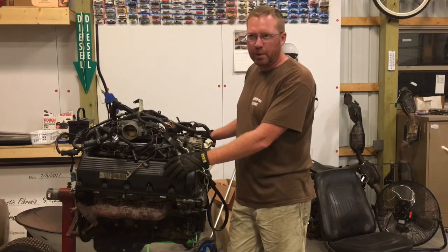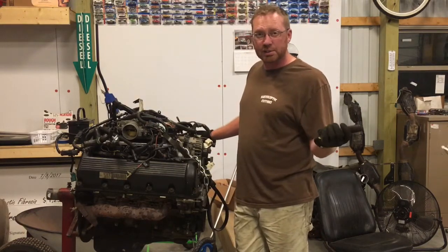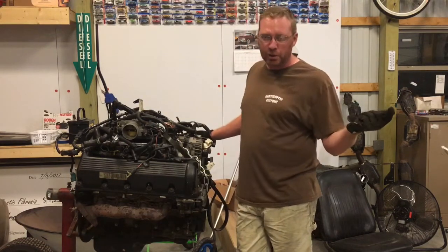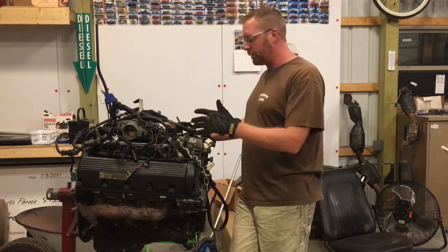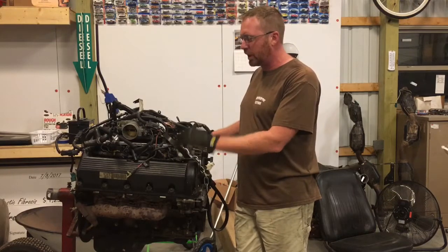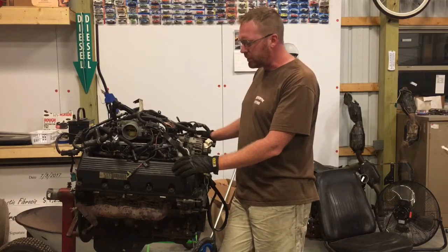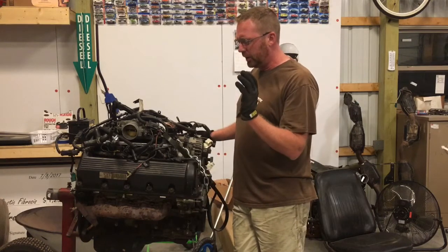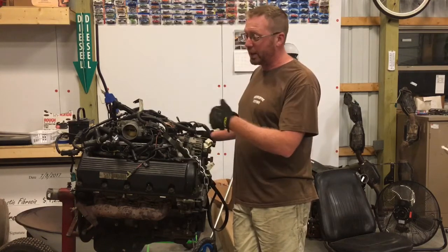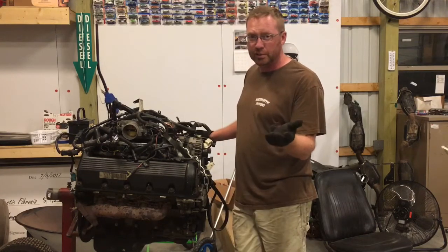If you've been subscribing to the channel for a little while, you saw Project Nameless. If you haven't, go back and watch those videos. Basically, we took a 2000 model GT that had this engine and automatic trans, and we tore it apart for an LS swap. It'll get turbo, but the first 12 episodes are me putting the suspension together.